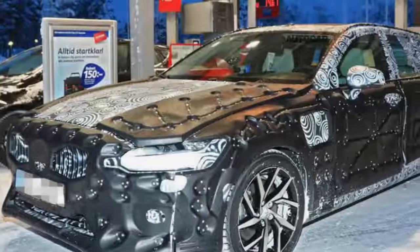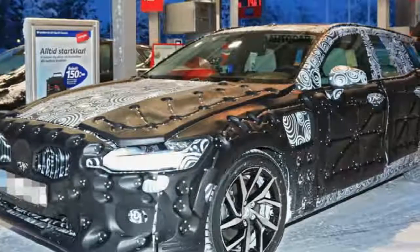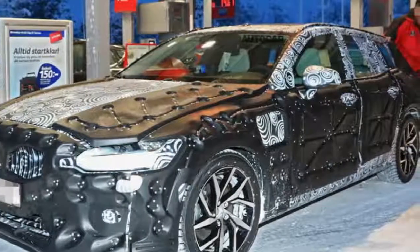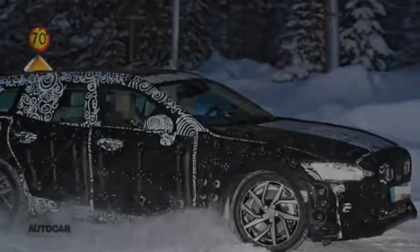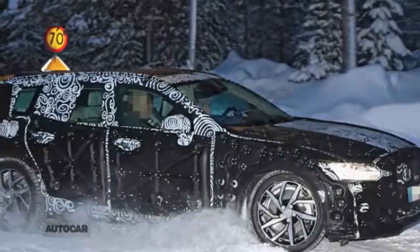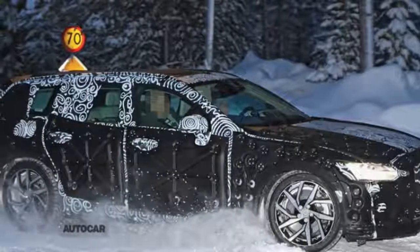The BMW 3 Series and Mercedes-Benz C-Class rival is likely to share engines with the XC60 SUV, and will be built on the same scalable product architecture as the rest of Volvo's large model range.